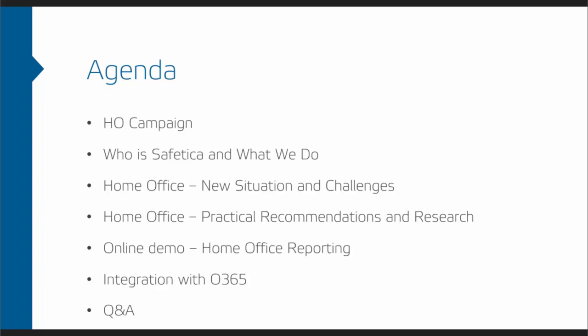I'll briefly introduce who we are and what we do. After that, we've prepared an overview of the new situation and challenges the home office environment brings, along with practical recommendations and research. Stepan Horky will then show an online demo of Safety Car for proper reporting on home office and will briefly comment on our integration with Office 365, which is an essential part of almost any home office environment.